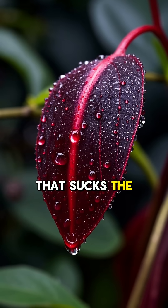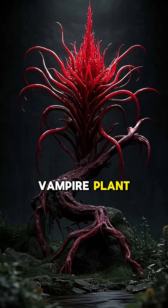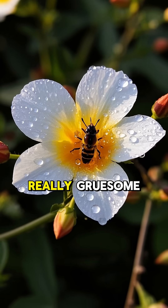Did you know there's a plant that sucks the blood out of its prey? This is the vampire plant, and it's one of the most dangerous plants in the world. The way it kills is actually really gruesome.